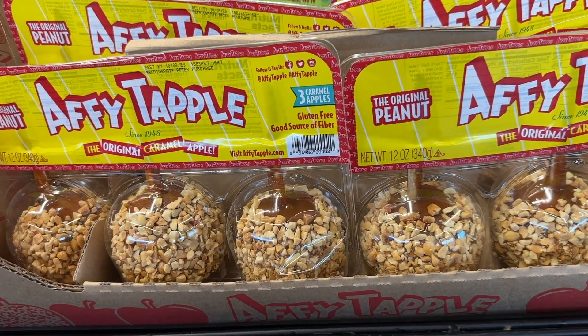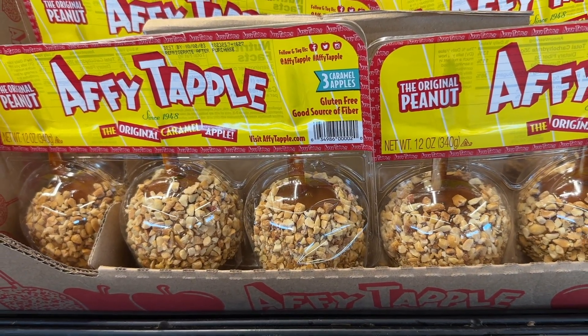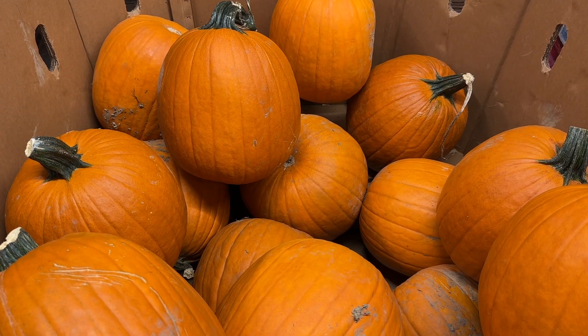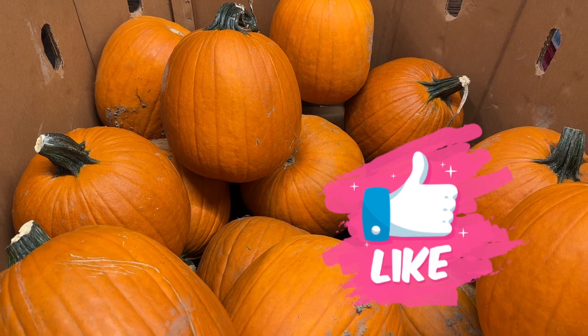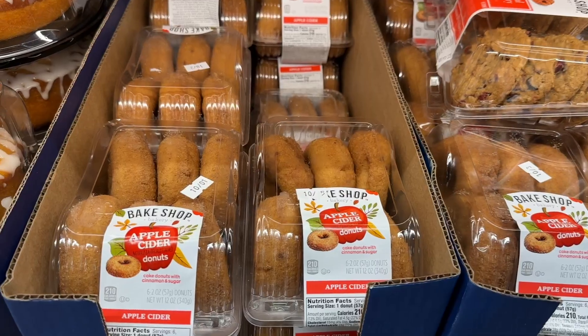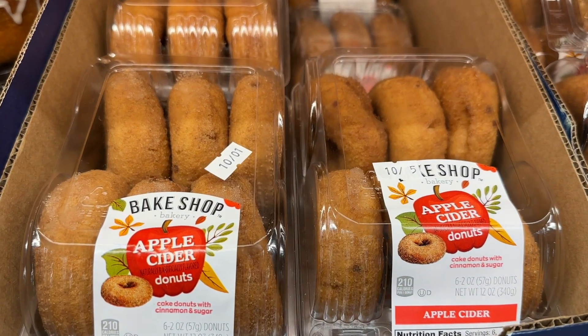Who could resist the caramel apples? I sure as heck could not. They have their pumpkins and they are huge and beautiful and an amazing price. They also have apple cider donuts.